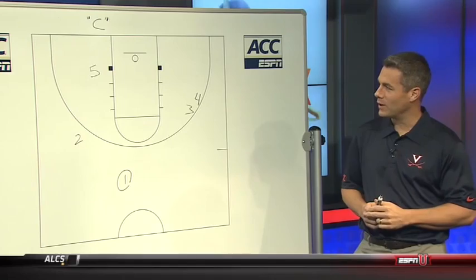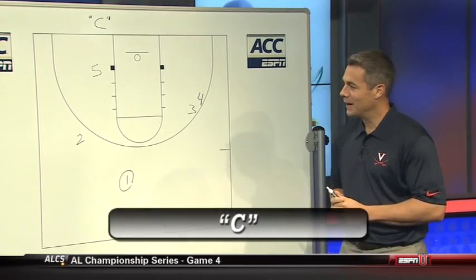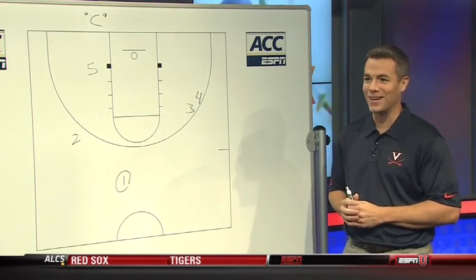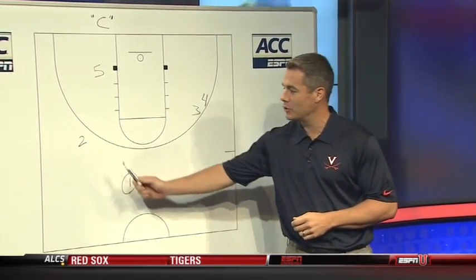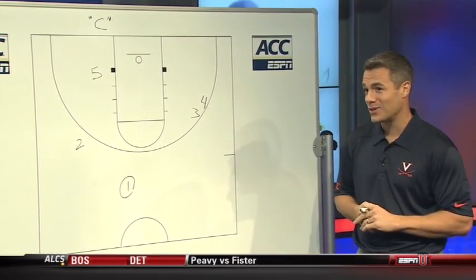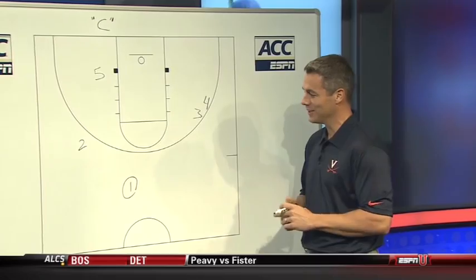This is just a simple play. We call it C for Cavaliers. It's a play that we stole from the Boston Celtics. Most good plays are something you watch and then you steal it, but you've got to have a shooter. They used to run this for Ray Allen. I ran it when I had Clay Thompson at Washington State — being a Pac-10 guy, you should like that.